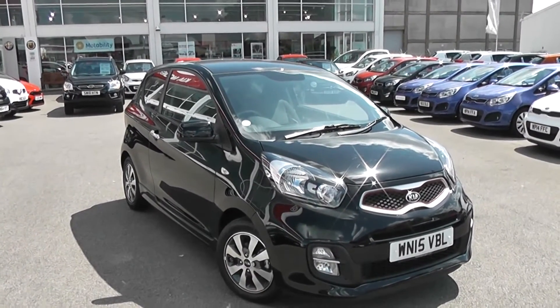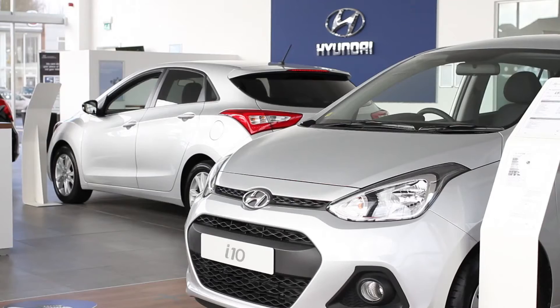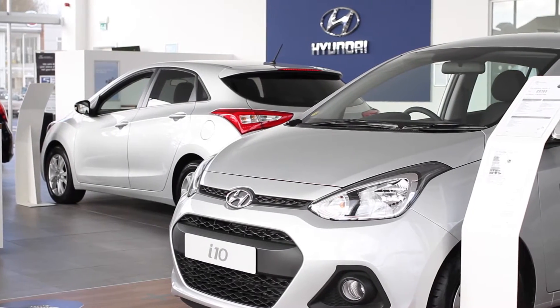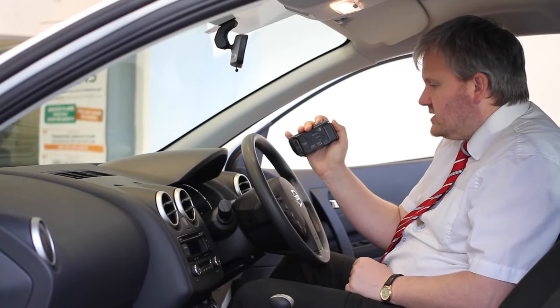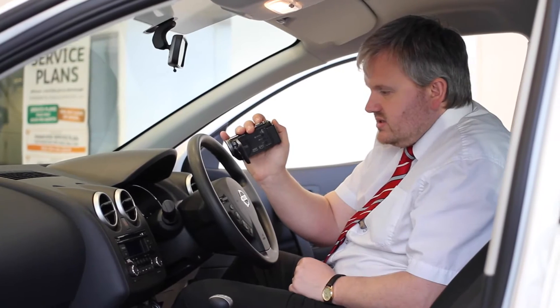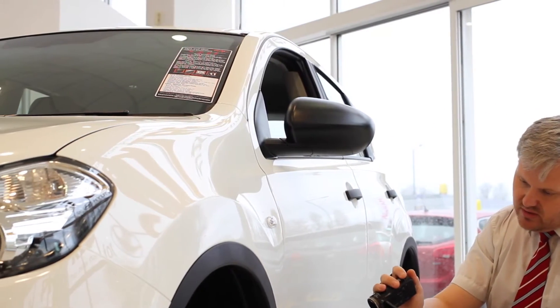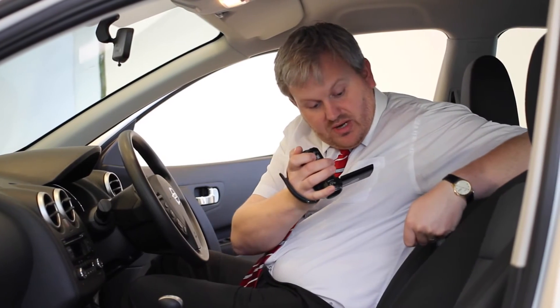So there you have it — that's the Kia Picanto VR7. Thank you for viewing our short video and we hope you found it informative. If you would like more information, or any specific areas you'd like to look at in more detail, please click the link so we can send you a personalised extended video to your specific requirements. This may take a few hours, so please bear with us.